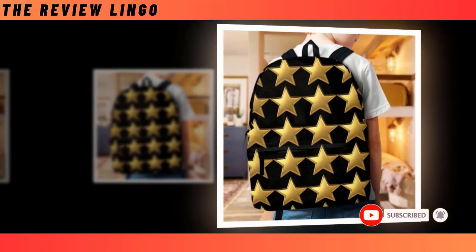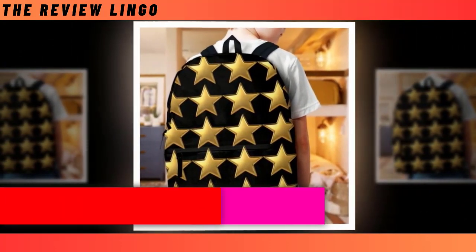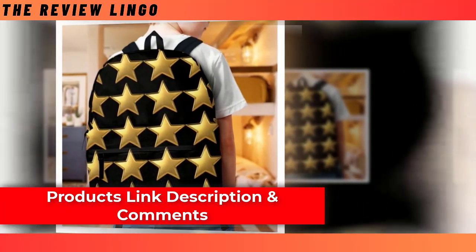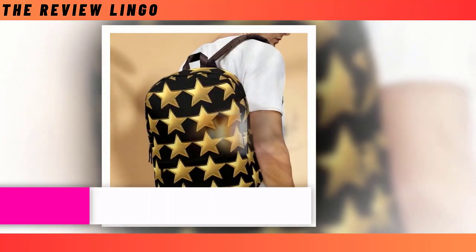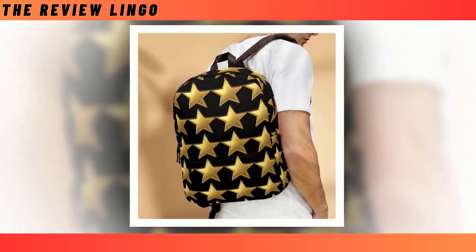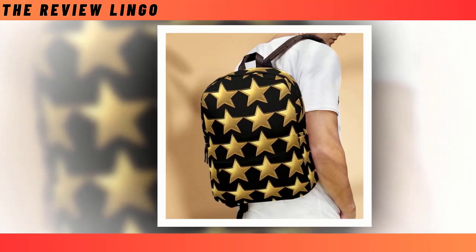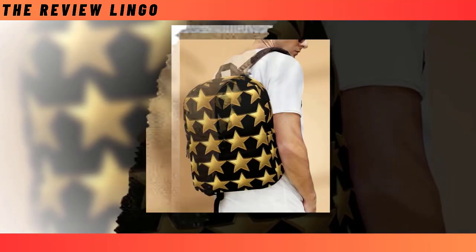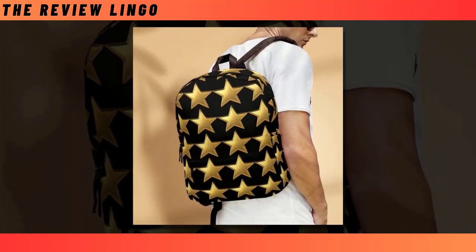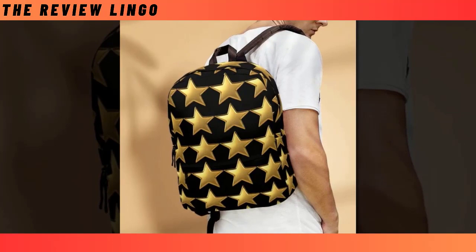What truly sets our backpacks apart is their enchanting design. Embrace your individuality and make a statement with our unique celestial motif, guaranteed to turn heads wherever you go. Whether you're navigating the urban jungle or embarking on a cosmic adventure, let your personality shine with this one-of-a-kind accessory. So why settle for ordinary when you can carry a piece of the cosmos on your back? Elevate your style with our mini-Golden Star Backpacks, where every journey becomes a celestial adventure.